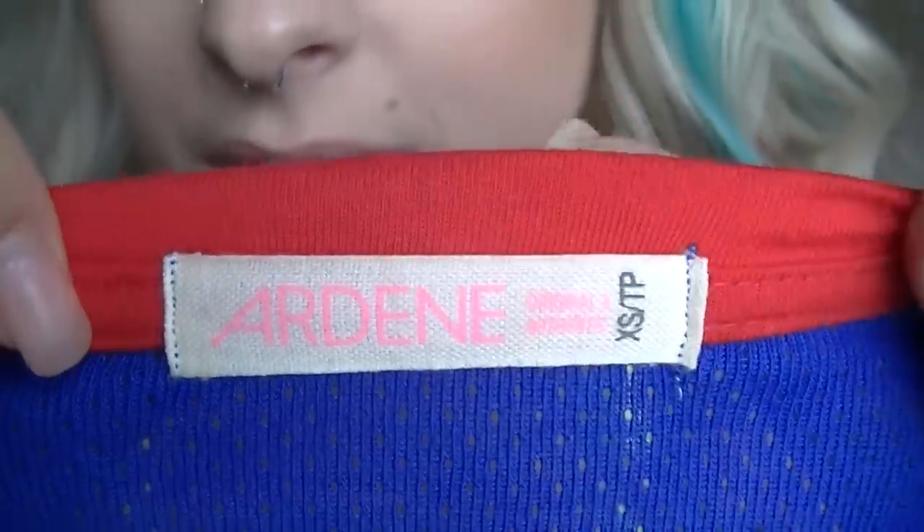Sometimes mediums fit me really, really tight and sometimes extra smalls fit me really baggy, so I just have to pass on that item. You should never be looking at the size to determine whether you're going to put it on your body, because different brand names and different styles will fit differently. Here's this tag that says extra small, if you don't believe me.